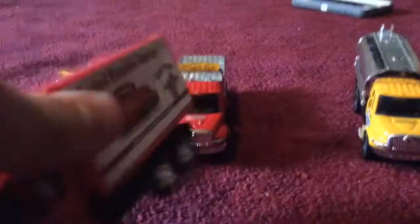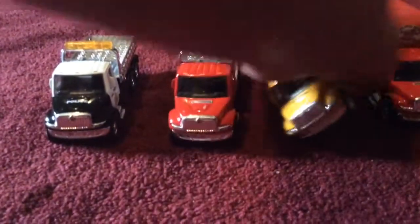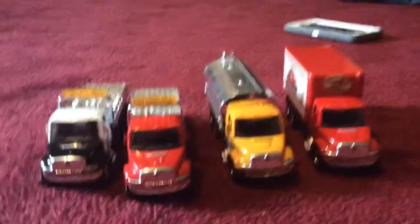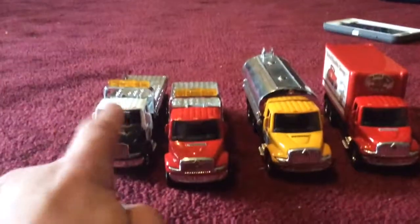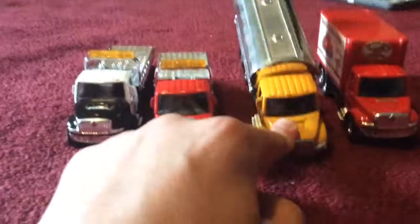I'm going to grab these two trucks from outside. This one I compared to this one, and this one I showed in my previous video. So we're going to combine and compare all of them. They all basically have the same detail, except these two are red, this one's black and white, and that one's yellow because it's a tanker truck.